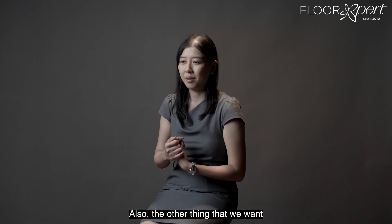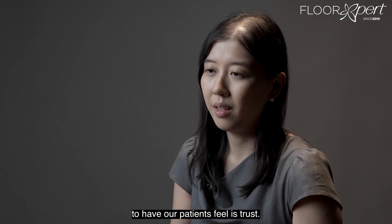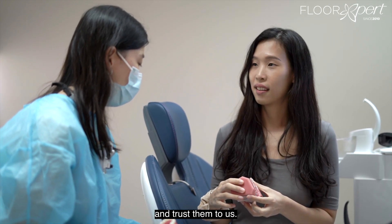The other thing we want our patients to feel is trust, because we want to be somebody that you can feel safe with and you can put your dental needs and health in our hands.